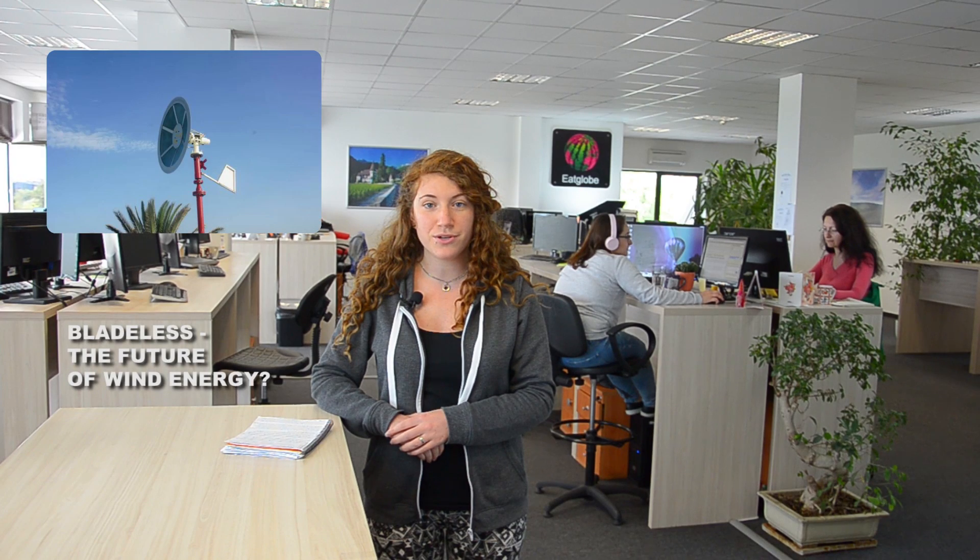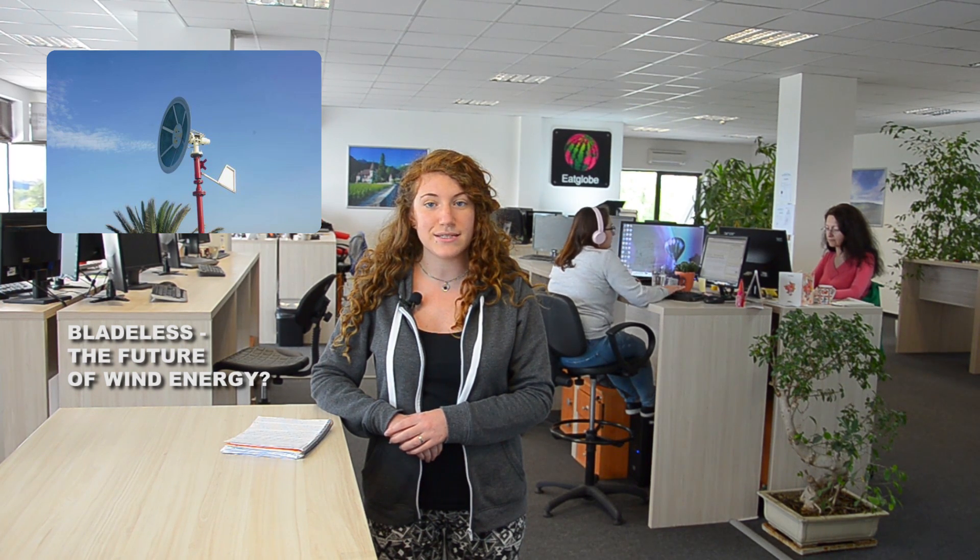Hello, this is Monika Simeonova and welcome to the EatGlobe newsroom in Varna. Wind turbines are one of the most popular technologies for creating clean and sustainable energy. They convert the kinetic energy of winds into electricity via a rotating blade system inspired by the 7th century windmills. However, this design prevents wind turbines from operating at full efficiency and storing the generated power.